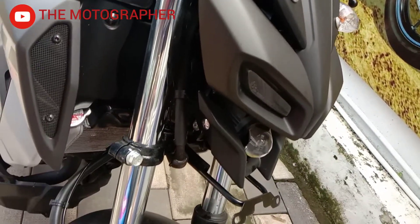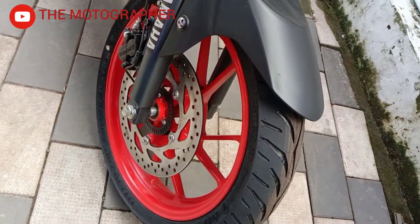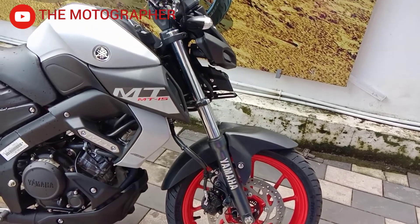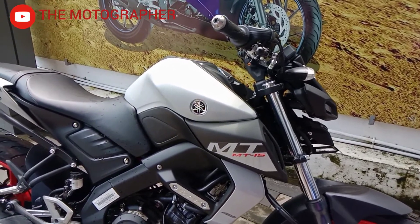The torque and engine character is not the same as R15. MT is the Master of Torque. The maximum torque is delivered at the top end, giving strong mid-range performance.